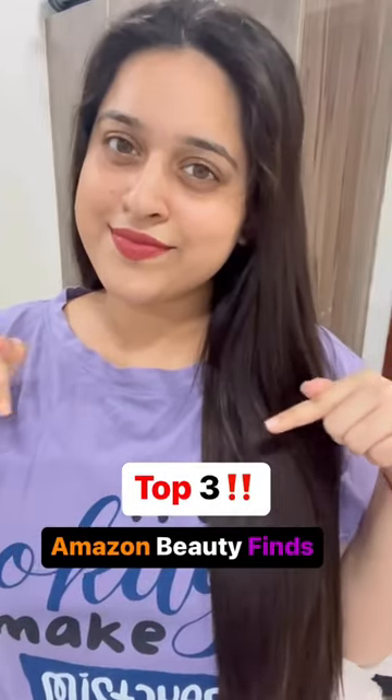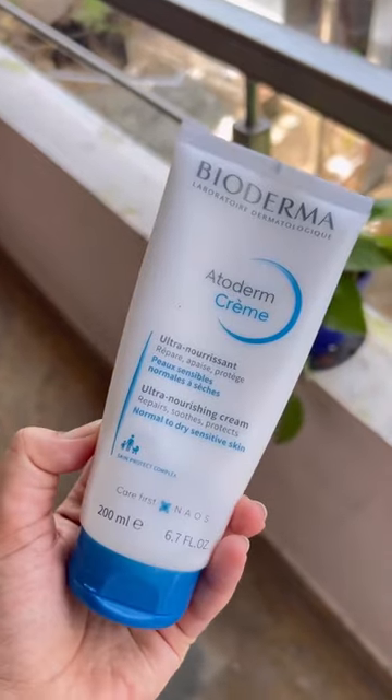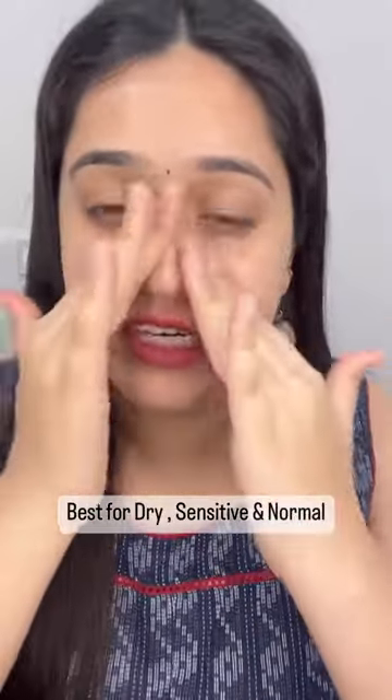I love this beauty product. First, I have this Bioderma Autoderm Cream. It's a very nourishing cream. It's a beautiful color for my skin type. It's very beautiful.